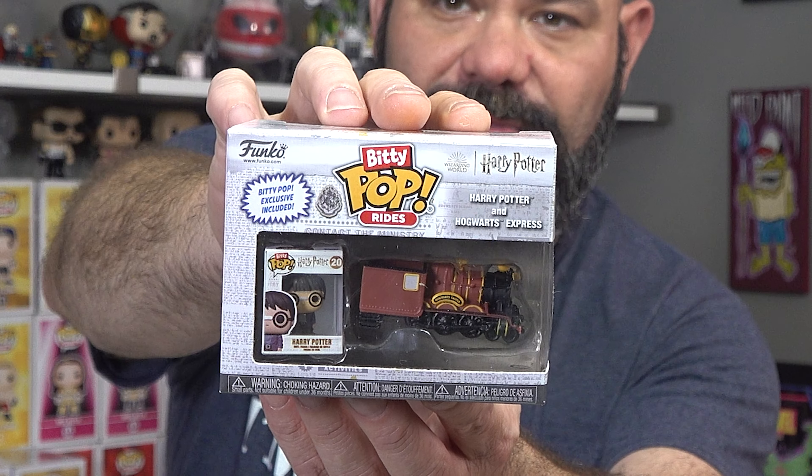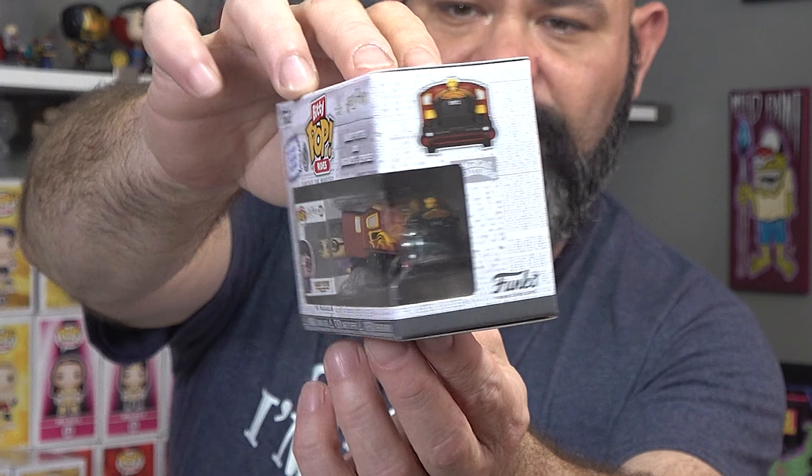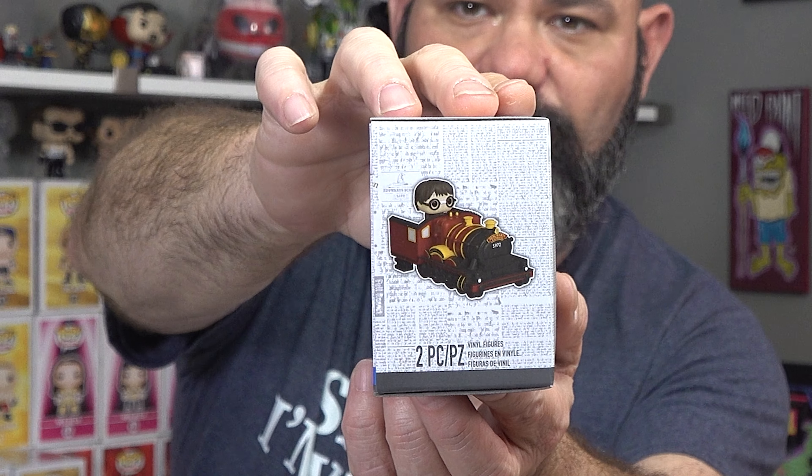The next one - and this shows how all-in I am on these Bitty Pop Rides since I don't normally collect Nightmare Before Christmas - is Harry Potter and the Hogwarts Express. I've watched the first three movies but haven't had time for the rest yet. This one's definitely cool; you can take Harry out and put him right in on the train. Very cool concept - Funko is still coming out with some great stuff.